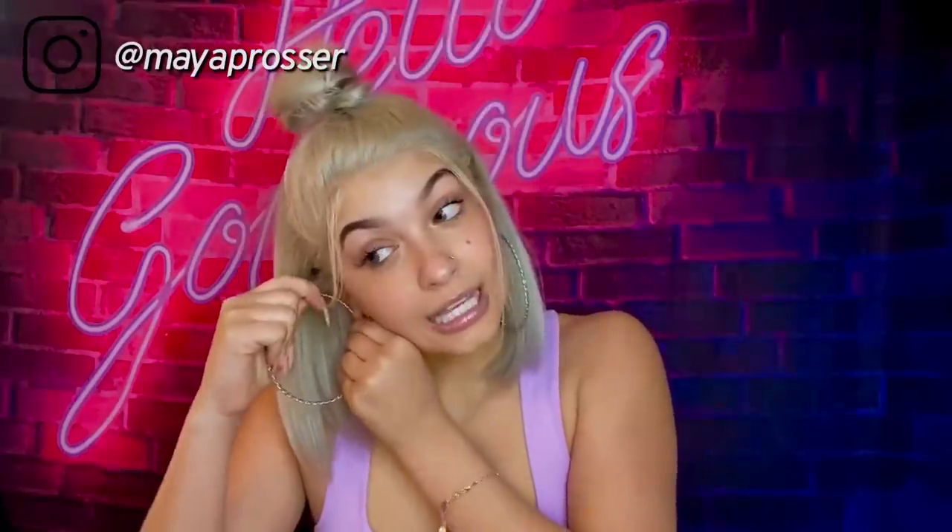What is up y'all, I am back — my earring just fell out, sorry about that — but I am back again with another video. Y'all know I am so excited to bring this haul to you. Y'all love my hauls!